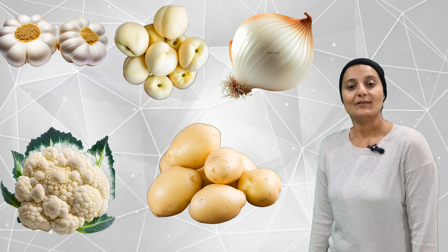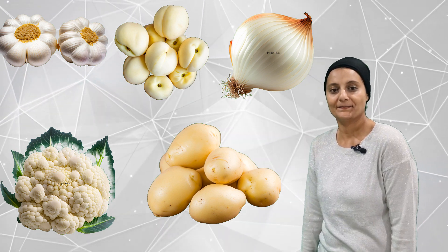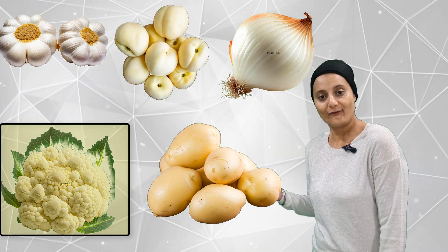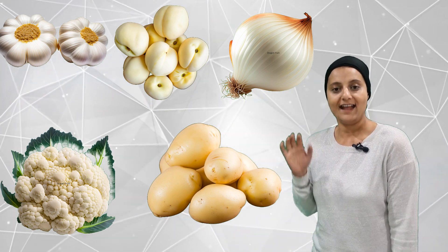Let's see how many white fruits and veggies we can count. One, two, three, four, five. Five white fruits and veggies.